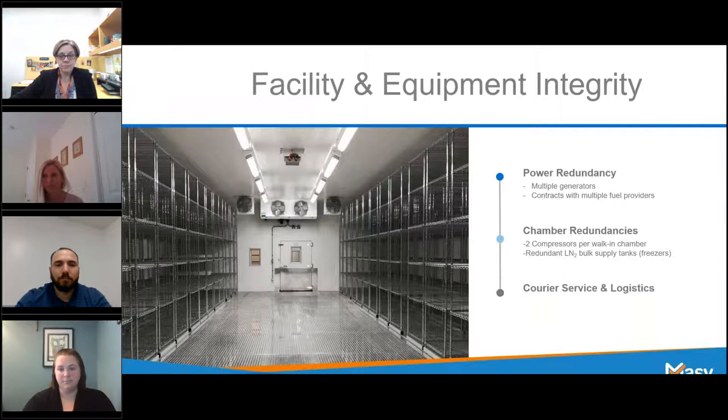Speaking of LN2, for LN2 storage specifically, the need for backup empty LN2 tanks is minimal if the facility has redundant LN2 bulk supply tanks on-site. Switching gears a little bit, you're also going to want to verify that the storage provider has a robust pest control program in place to provide a sanitary environment for your product. Having an integrated pest management program, otherwise known as an IPM, will mean that facility has processes in place for monitoring, preventing, and controlling infestations. The program should also include a method of tracking so that trends can be identified and problems can be prevented before they become a real issue.